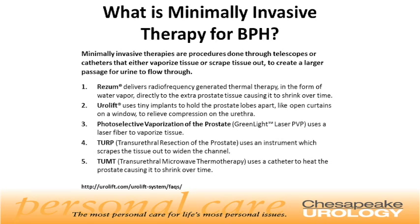Rezum delivers radiofrequency-generated thermal therapy in the form of water vapor directly to the extraprostatic tissue, causing it to shrink. Urolift, which is another exciting therapy, uses tiny implants to hold the prostate lobes apart, like open curtains on a window, to relieve compression on the urethra. Photoselective vaporization of the prostate, also known as green light laser, uses a laser fiber to vaporize tissue. Transurethral resection of the prostate, or TURP, uses an instrument which scrapes the tissue out to widen the channel. Transurethral microwave therapy, or TUMT, uses a catheter to heat the prostate, causing it to shrink over time.